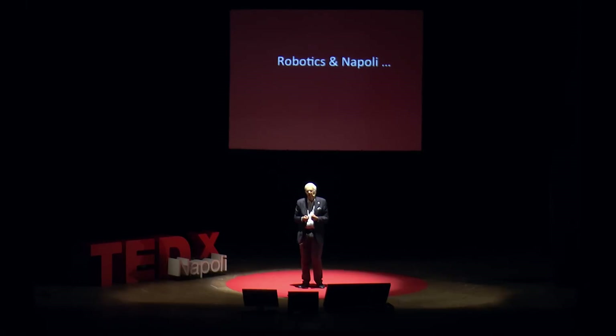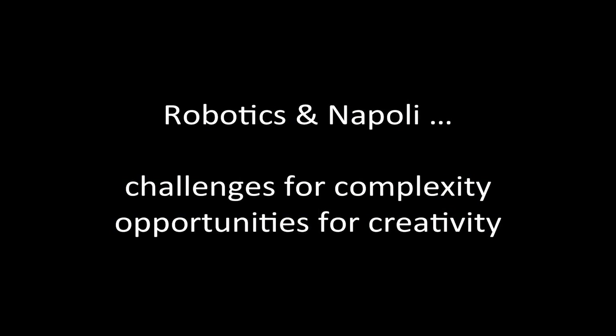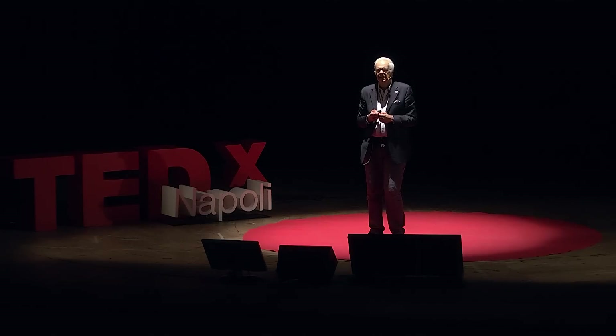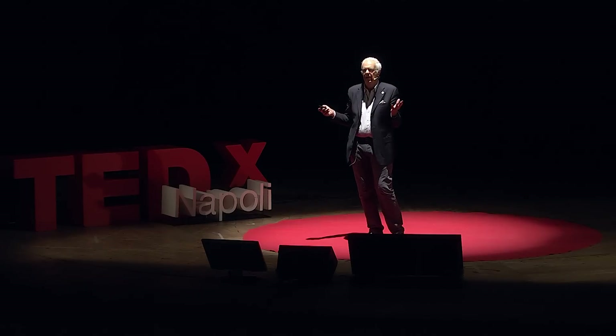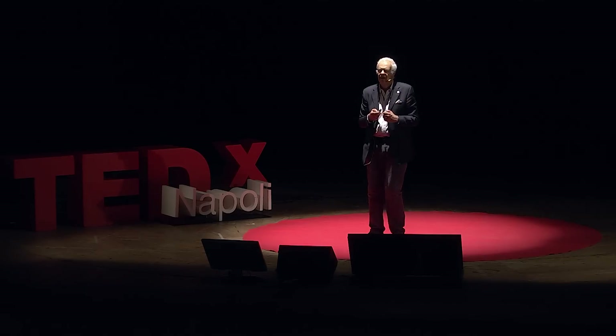Robotics and Napoli. For me, there's been a challenge for complexity and opportunities for creativity. You have seen in the example, a robot is a very complex system, and as such it requires creativity in the design and the control. In the same fashion, Napoli is a city which naturally trains people to complexity and inspires those living here to develop a spirit of creativity.